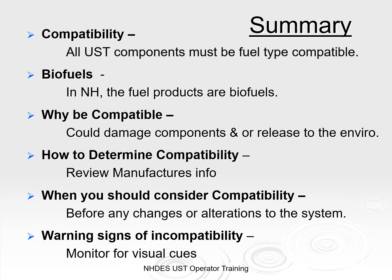In summary, all UST components must be compatible with the fuel type. In New Hampshire, all fuel products have biocomponents to some degree. Why must things be compatible? Because it could damage the components or cause a release to the environment. How do you determine compatibility? Check with manufacturer information or what's available online. When should you consider compatibility? Before any changes or alterations to the system, and check for the warning signs of incompatibility and monitor for those visual cues.